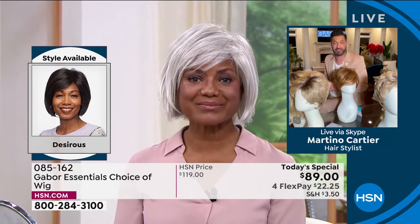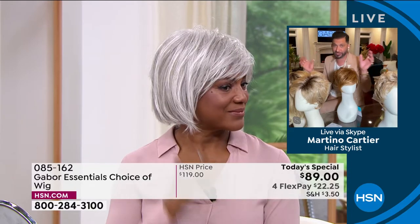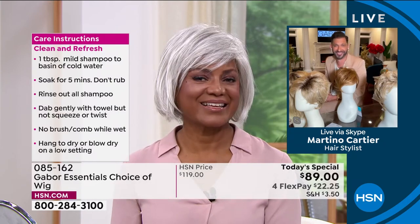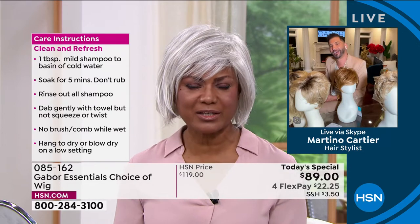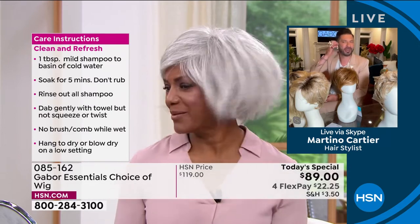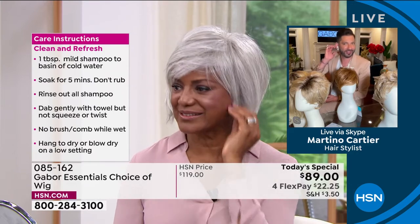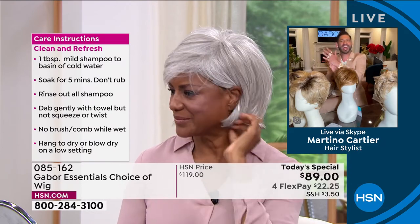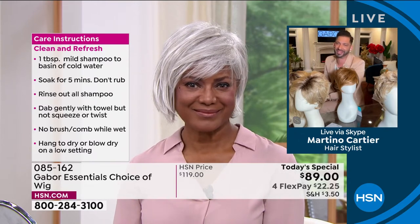So you're saying Gabor wigs are not hot like your other wigs, they're less expensive, and they look more realistic — so we have a lot of really good features and benefits with Gabor. Is that safe to say? Yes. And look — it's movable. Can you tuck it behind your ear? It's still natural. Can you tuck it for me? Oh, let me see that. Look at that! That's how you know — that's amazing.